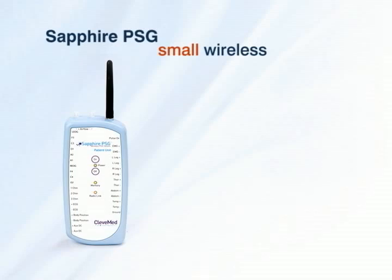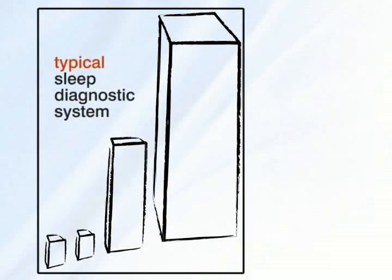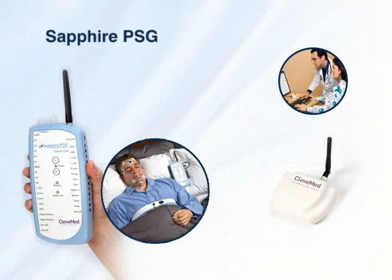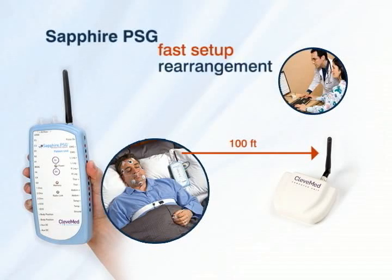Small and wireless, Sapphire PSG integrates the head box, amplifiers, transducers, and data telemetry into one handheld unit that can transmit data up to 100 feet from the patient. Eliminating the need for separate amplifiers, cables, and networking equipment allows for fast setup and rearrangement.